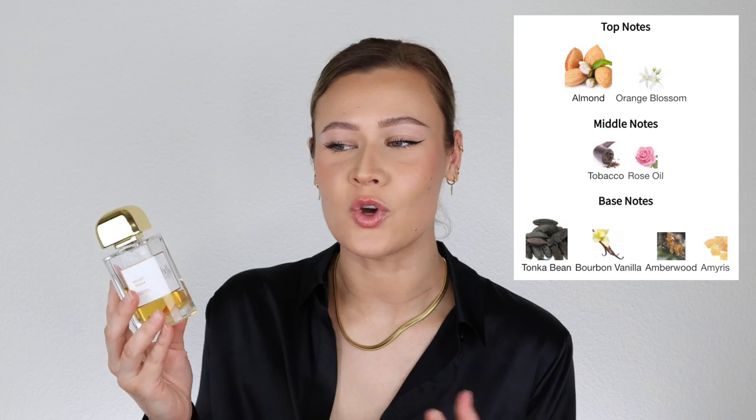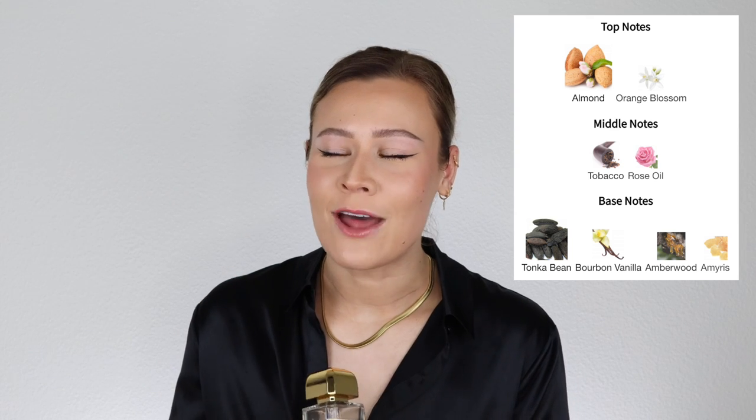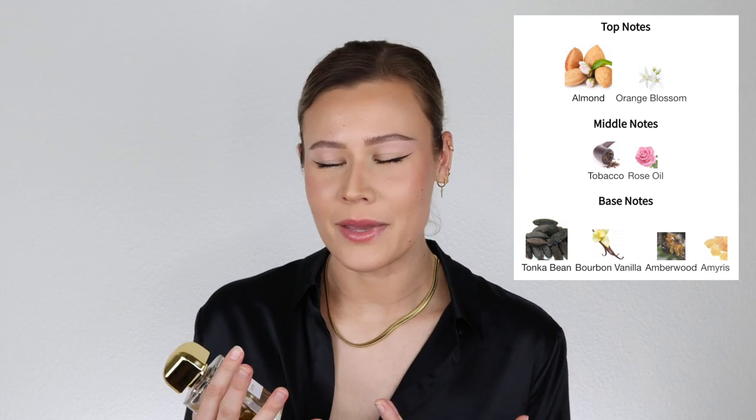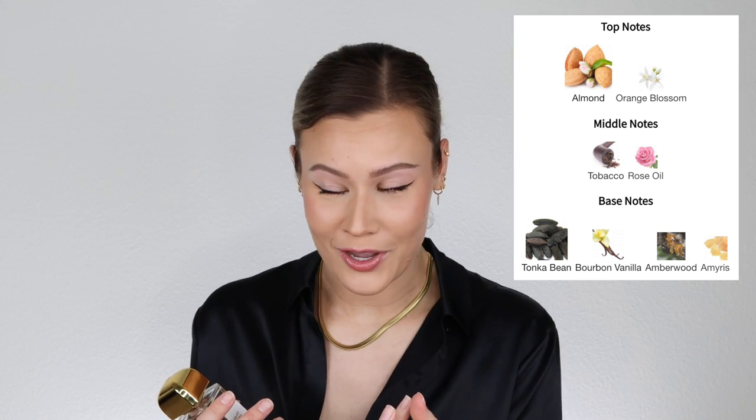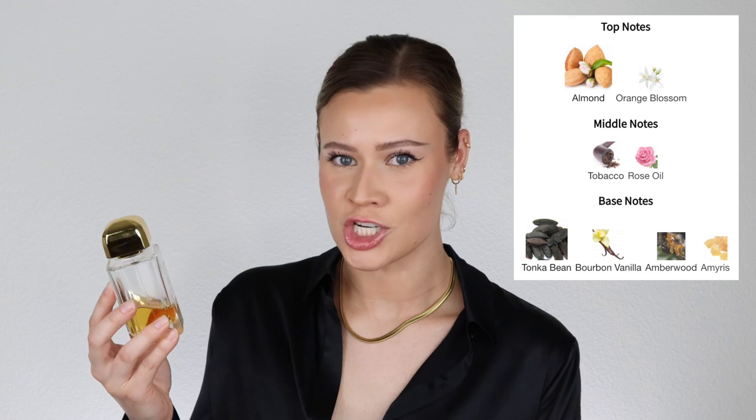I'm very excited to have another BDK in my collection. This is a powdery sweet vanilla almond with a darker, edgy, unisex kind of bitter twist to it — not bitter in a bad way. I get a bitter dry almond and a dark rose kind of vibe, along with tobacco, sweetened up with tonka bean and bourbon vanilla. This is a very grown version of an almond fragrance. People often portray it as an almond pastry gourmand, but what speaks loudest to me is that dark undertone.